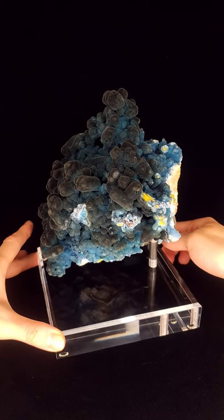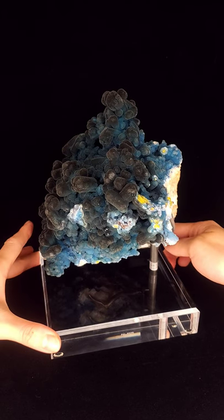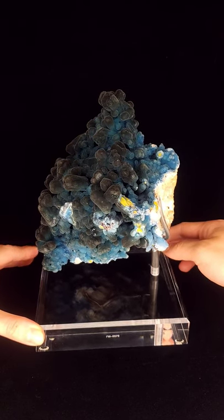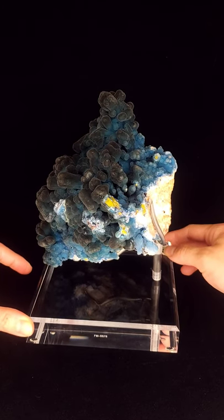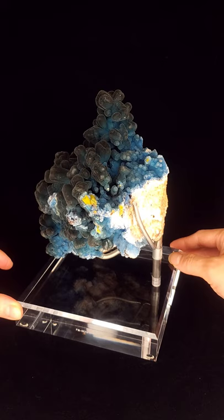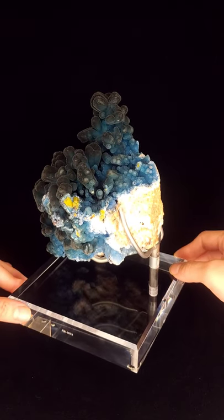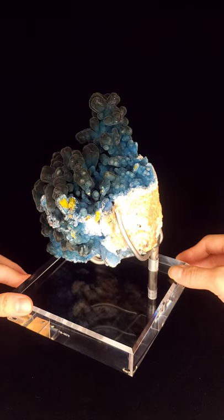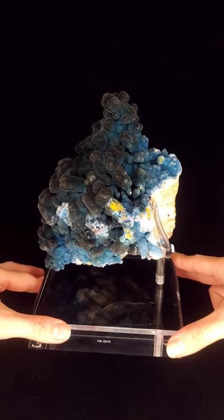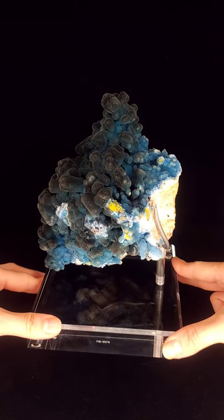It's a secondary aluminum phosphate mineral that forms in the oxidation zones of lead deposits and it can exhibit a range of colors and crystallize in the trigonal crystal system. It's typically found in crusts or masses but it can also form in botryoidal, which is rounded like grapes, or reniform, which means kidney-shaped, or stalactic structures.